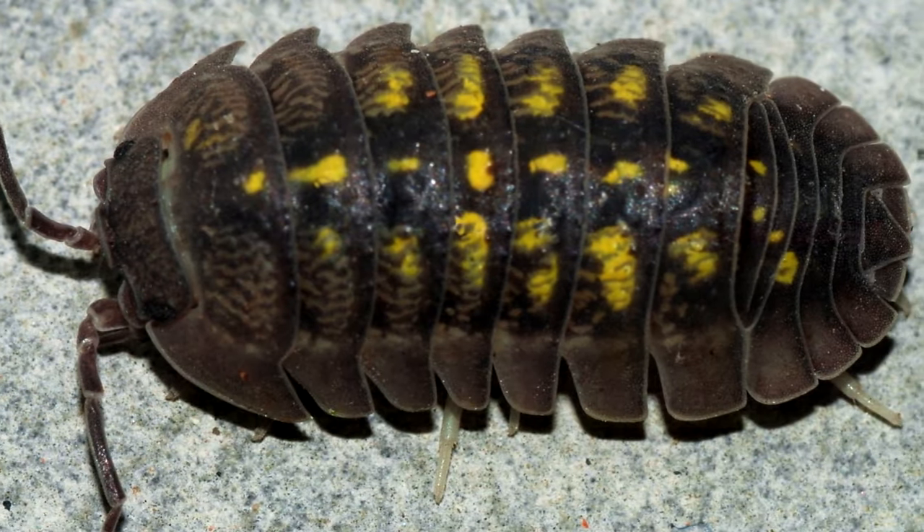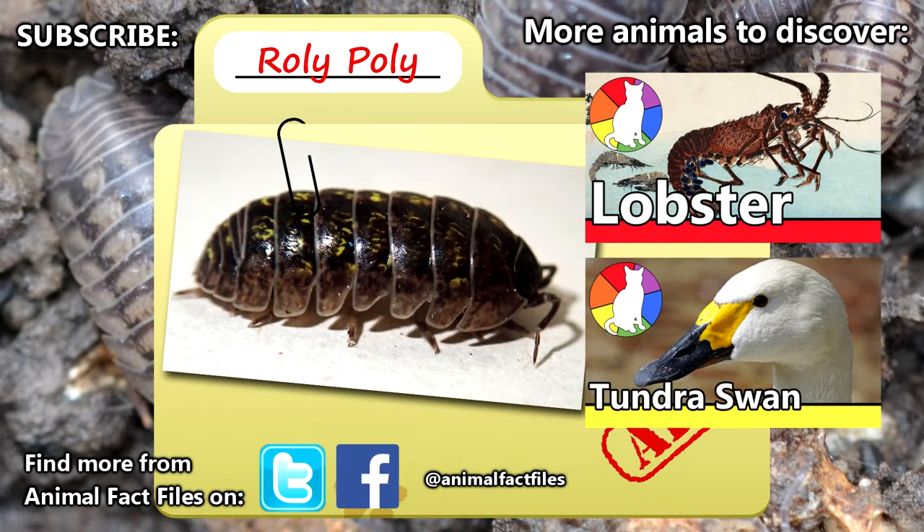How do you feel about dining on roly-polies? For more facts on roly-polies, check out the links in the description. Give a thumbs up for roly-polies, and thank you for watching Animal Fact Files.